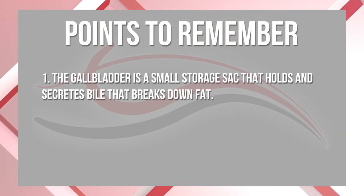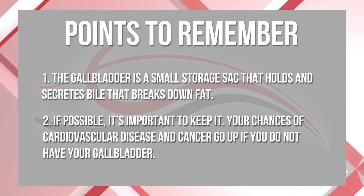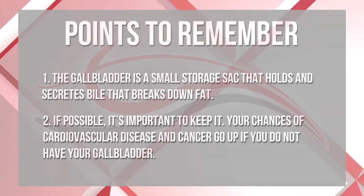To recap: the gallbladder is a small storage sack that holds and secretes bile, which helps you break down fat. It's important to keep it if at all possible — you can survive without it, but your risk of cardiovascular disease and cancer goes up if you don't have it. In the next couple of videos I'll get into foods you can eat, natural remedies, and products you can take whether you still have your gallbladder or not. Please stay tuned, and I'll see you in the next video.